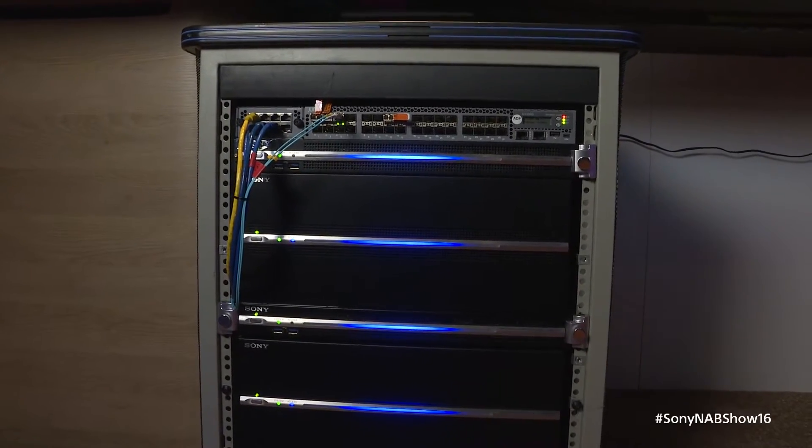Very excited to be showing our PWS 4500 live production server. This is our brand new flagship 4K and IP ready live production server that utilizes the XAVC codec to record in both 4K and in HD. With support for up to 8 terabytes of storage, we can record up to 24 hours in 4K utilizing the very efficient XAVC codec.